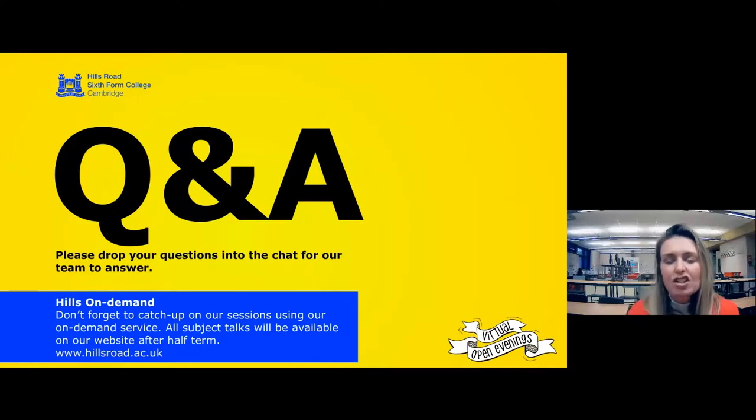Is there a grade requirement for English? Just the general college requirement of a grade 5 in English language. Does it matter what exam board you've done at GCSE? No — we don't mind at all, and students could even be coming from backgrounds where they haven't done GCSEs. We have drop-in sessions every day in chemistry, plus targeted surgeries and workshops through ChemSoc, and a huge range of online resources — chemistry is a popular subject and there's masses out there.